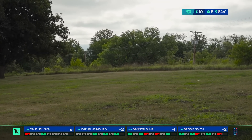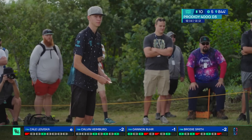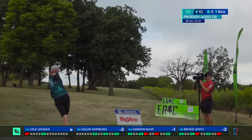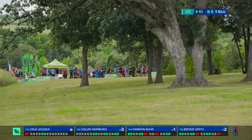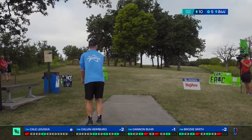From there, it's a short pitch across this OB ditch to a green that's protected by all sides with OB. But the tee shot just really requires a shot just like this that Calvin's thrown. This is one you are certainly not feeling good with a par, and if you happen to take a bogey, you're really not feeling good. But the wind coming from right to left is certainly not making things easy.